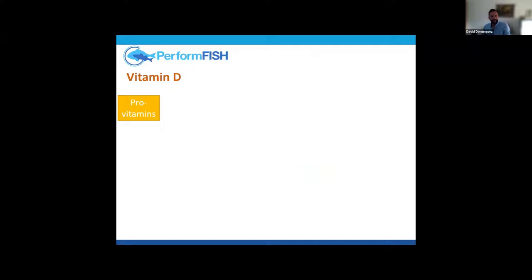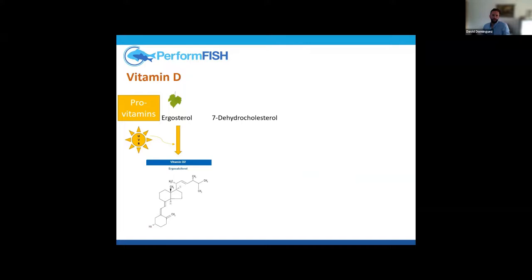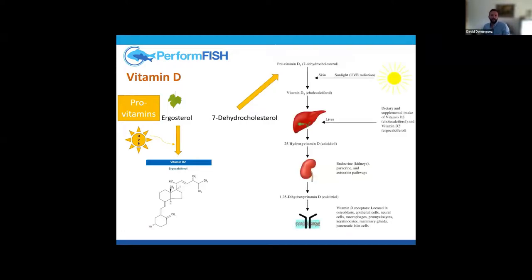Moving on to vitamin D: we have several provitamins. Ergosterol is found in plants and requires UVB light to be transformed into vitamin D2. We also have 7-dehydrocholesterol, produced in the liver, which follows a similar pathway requiring UVB light to be transformed into the active form — calciferol, vitamin D3 — which can also be supplemented in the diet.